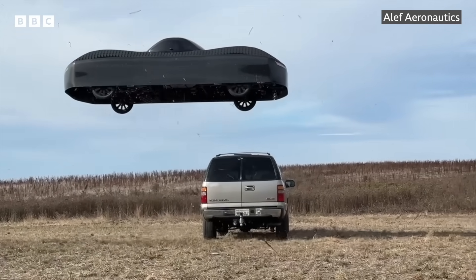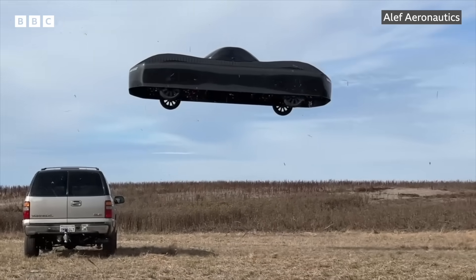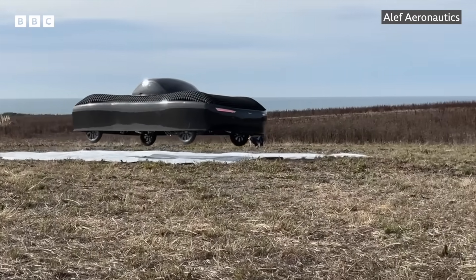No, your eyes are not deceiving you. That really is a flying car. A U.S. startup recently released this footage of an ultralight pre-production version of its vehicle.